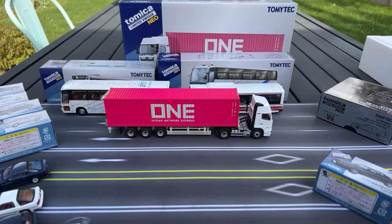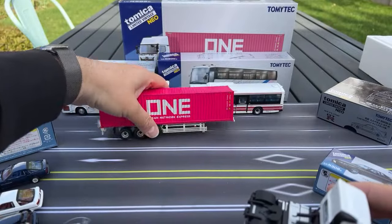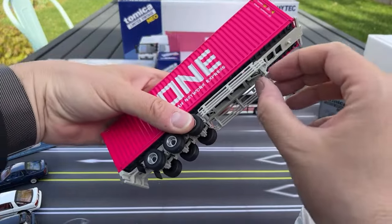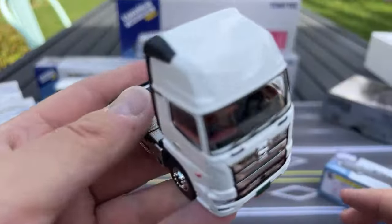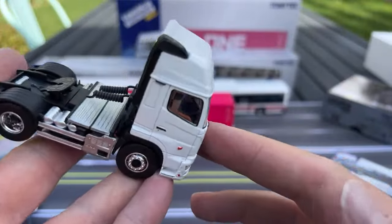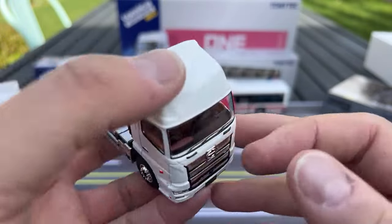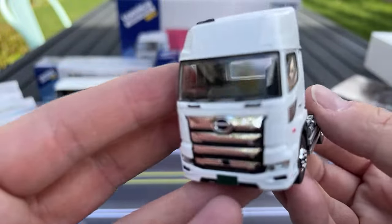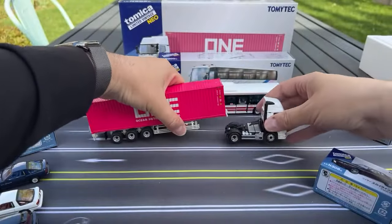You can look on the inside of the cab and see the details there too. Sometimes with the camera on YouTube it's a little different, but it's super detailed there — really, really excited about that.